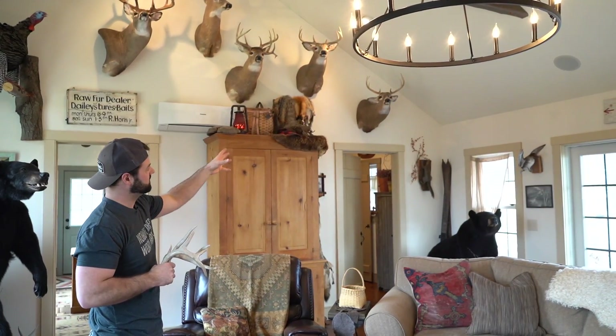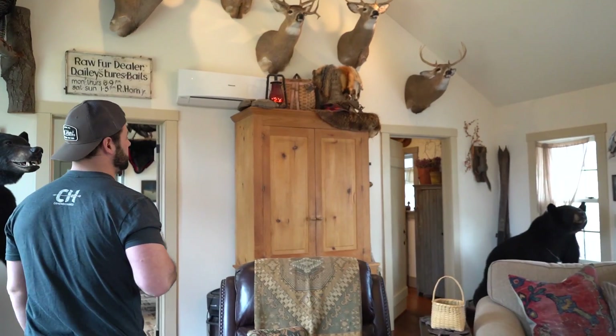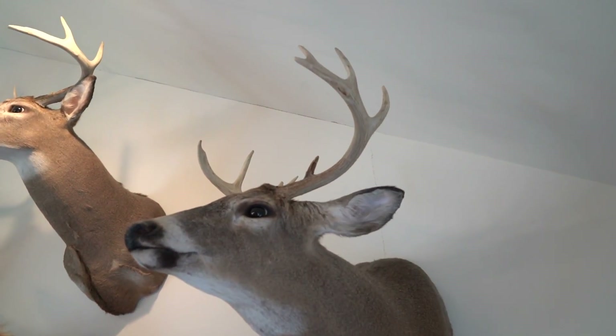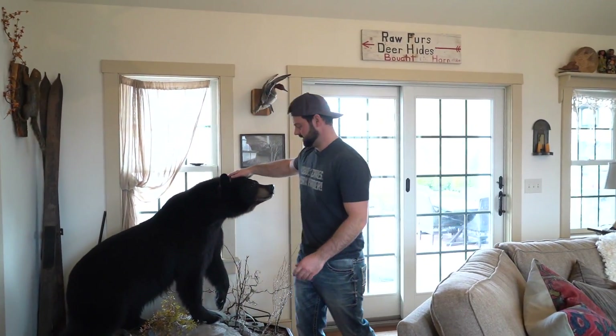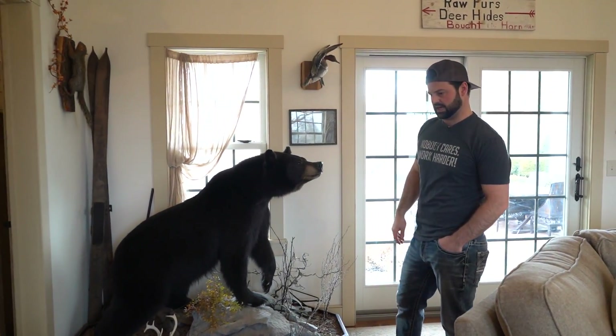Next to it is one of my father's bucks — he shot that in Pennsylvania gun season with a rifle. Over here I have my first ever Pennsylvania black bear. This bear I shot in the fall of 2012.